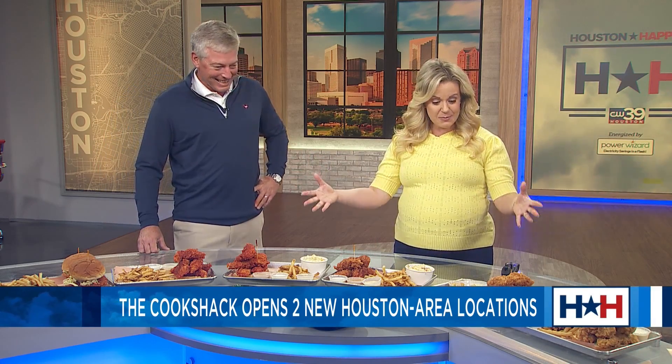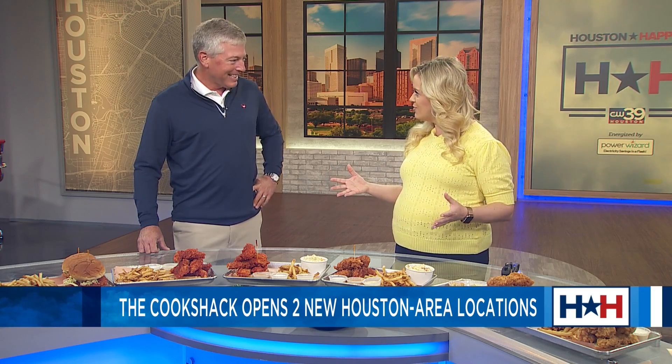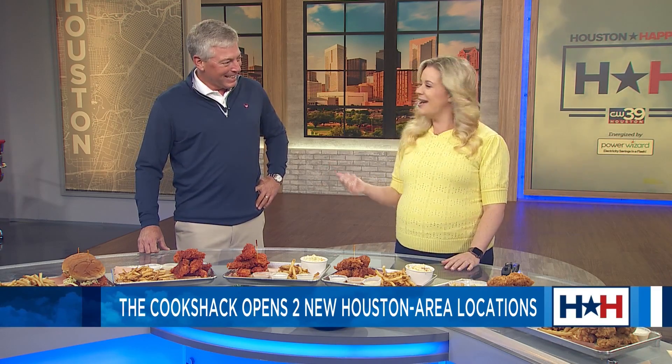Thanks so much for waking up with us. Thank you for having us. I'm excited to have you. And look at this spread — this is amazing. I wish we had smell-o-vision. You're just going to have to go get some.